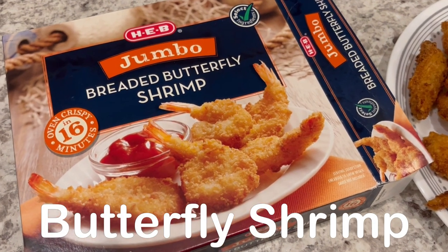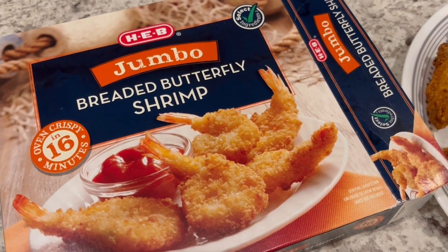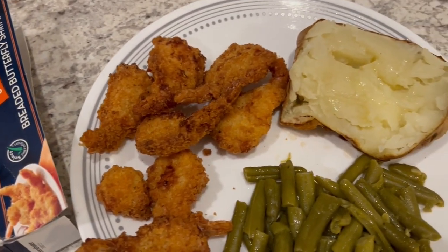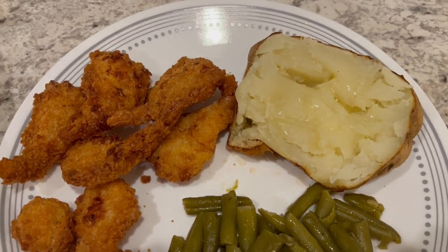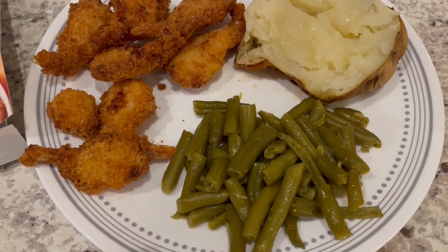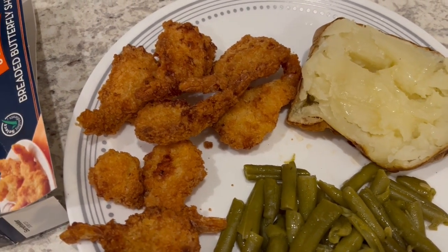We are eating from our freezer tonight. We are having jumbo breaded butterfly shrimp — I popped it in the air fryer and here it is. I also popped a large baked potato in the air fryer, split it in half for Howard and I, and then we are having some leftover green beans from the other night. This is what we are having for dinner tonight and we will see y'all next time.